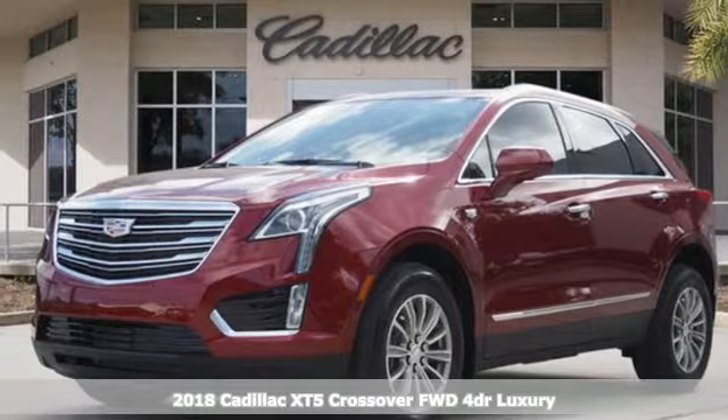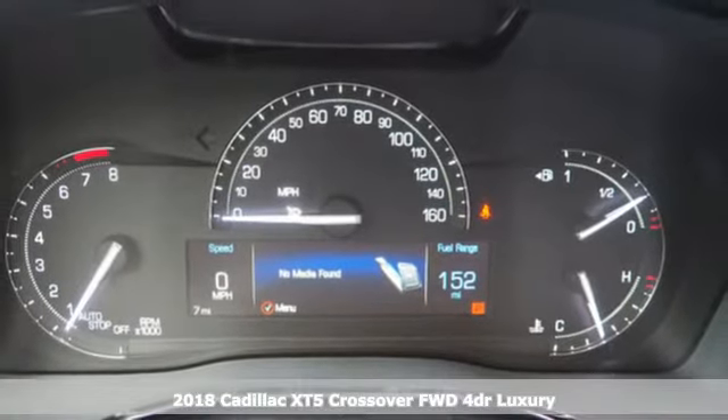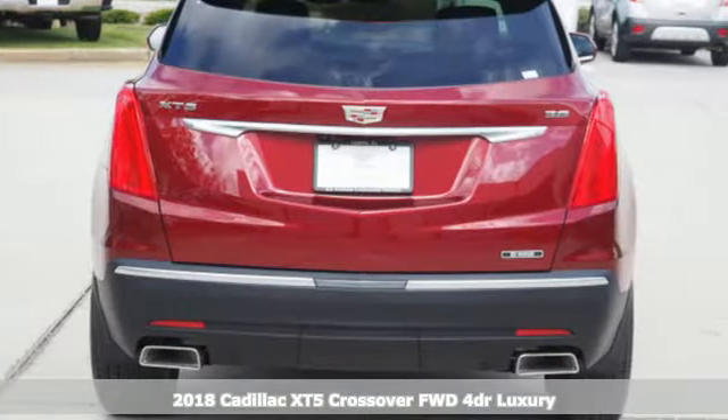Here's a 2018 Cadillac XT5 crossover. Cadillac is driving the world forward. And with features like these, every drive's a pleasure.